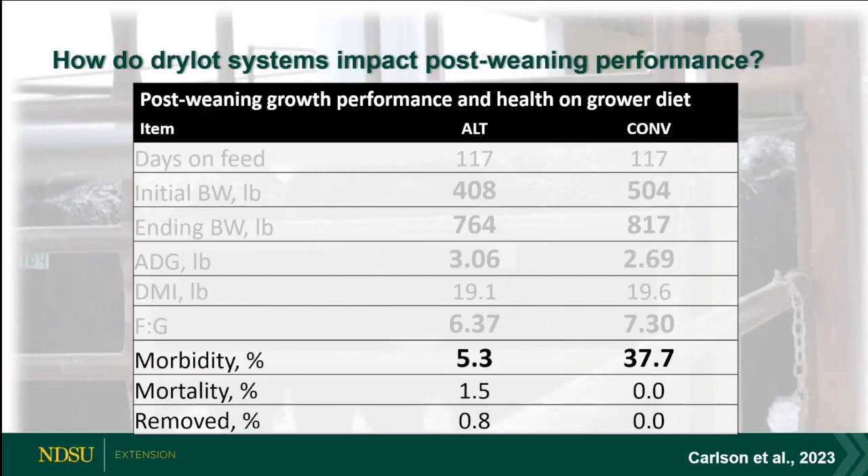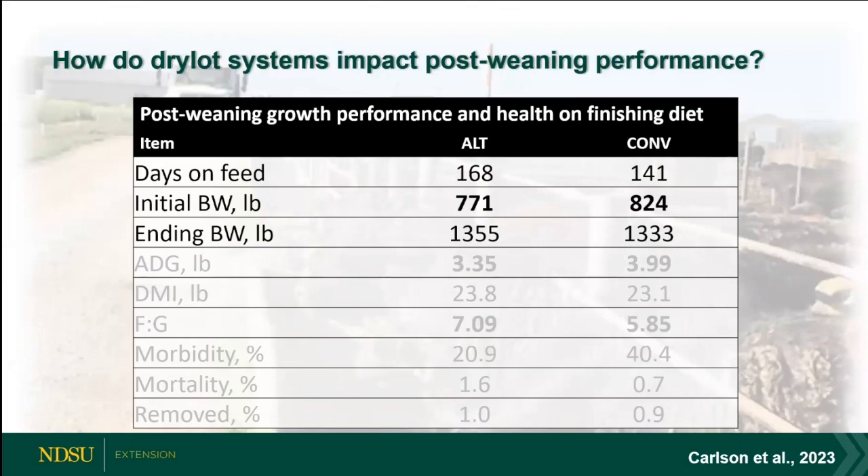An important point on the health data: we weren't feeding these calves at the exact same time. They got the same diet for the same duration, but the conventional system was weaned in October and the alternate system in February. Seasonality affects so much more than we can account for. We had significantly higher morbidity in the pasture system — I don't think that's a treatment effect; those calves came into a really wet fall and had respiratory breaks about 7–10 days in, which is classical for bringing calves into a feedyard.